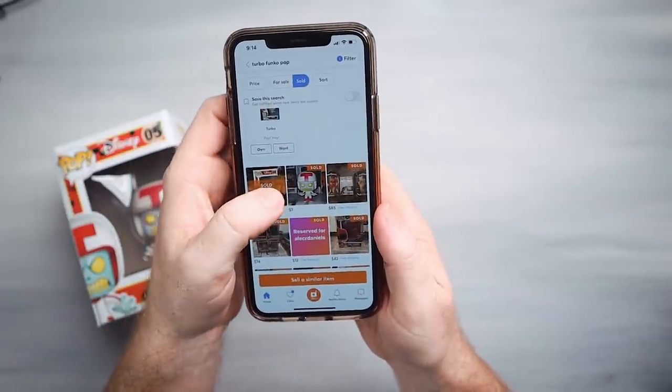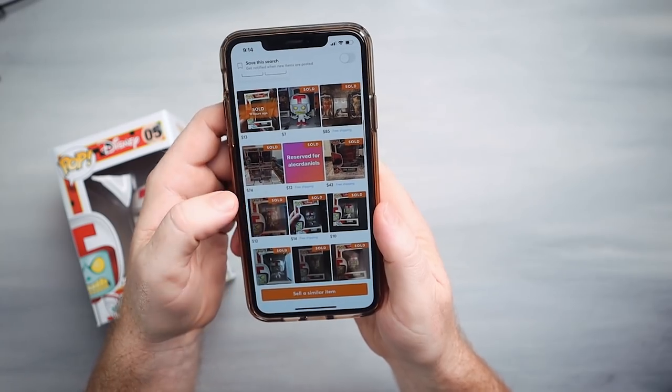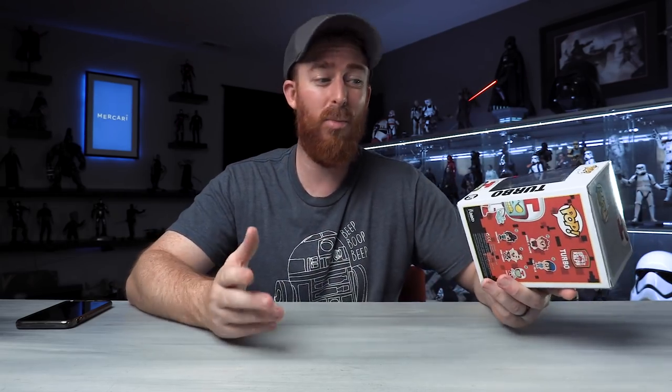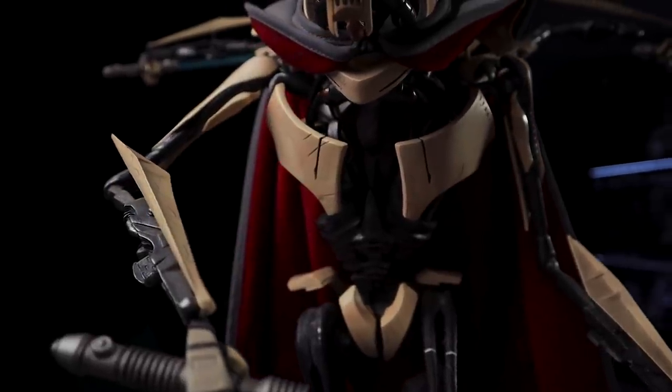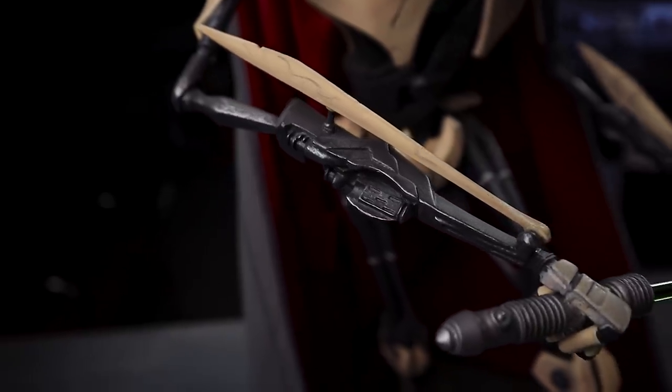If I look at sold items, I can see $13, $7 out of box, $10, $14. So here's the decision you've got to make: would you rather have this sitting on the shelf, or would you rather have $14 or $10 and put it in your bank account for a rainy day? We're going to list this guy right now. Selling items like this on Mercari is exactly how I was able to afford this premium format General Grievous.